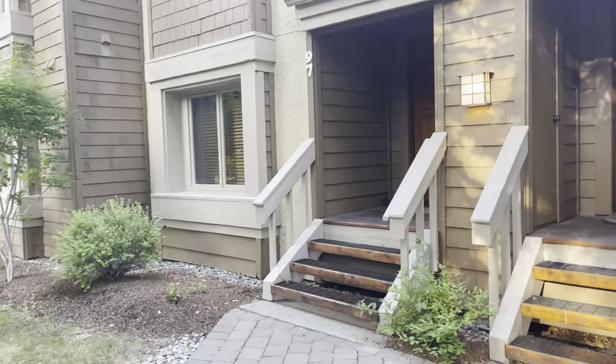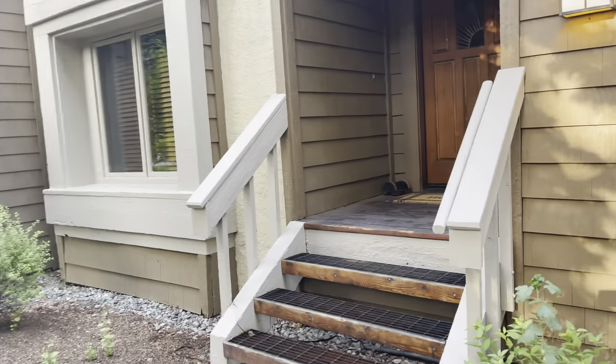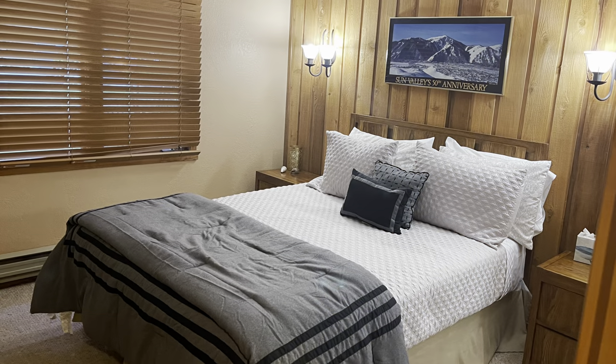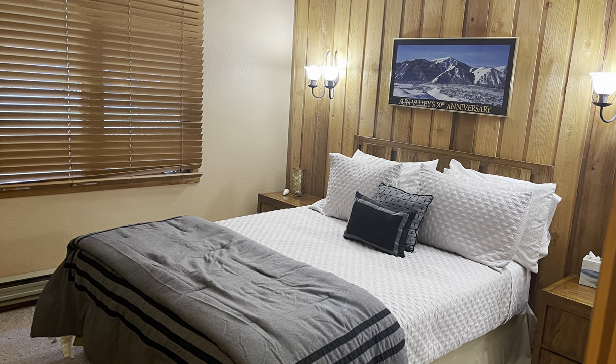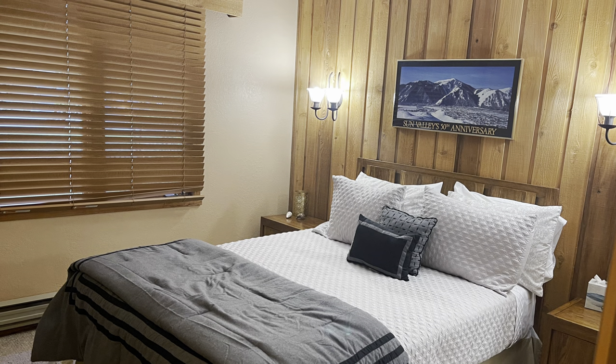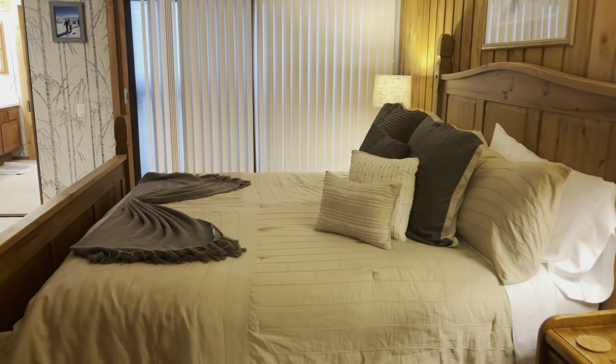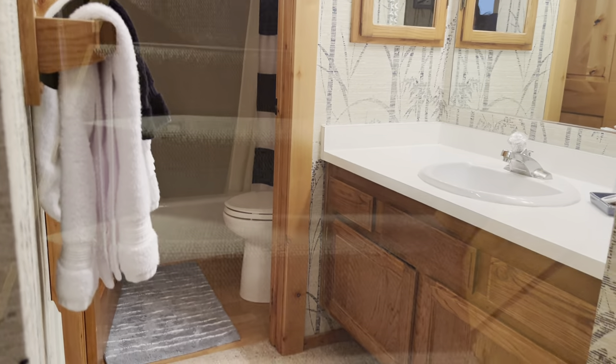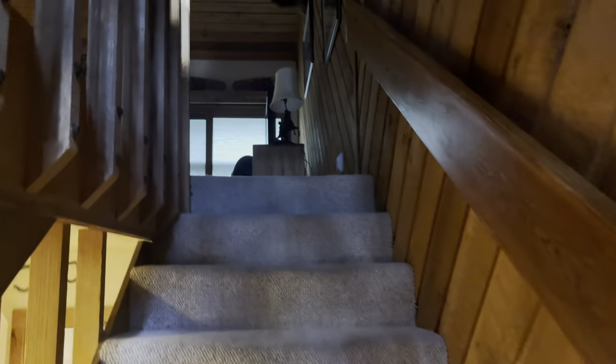Let me give you a quick tour of this beautiful condo. As we enter, there is a cozy guest bedroom just at the left side, and this is the bathroom right next to it. Here is the lovely master bedroom, which has its own private bathroom too. Come on, let's head upstairs now.